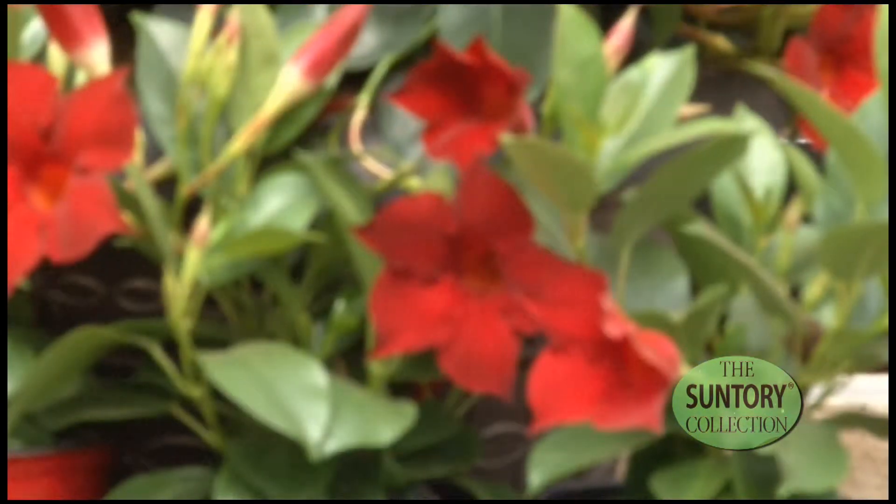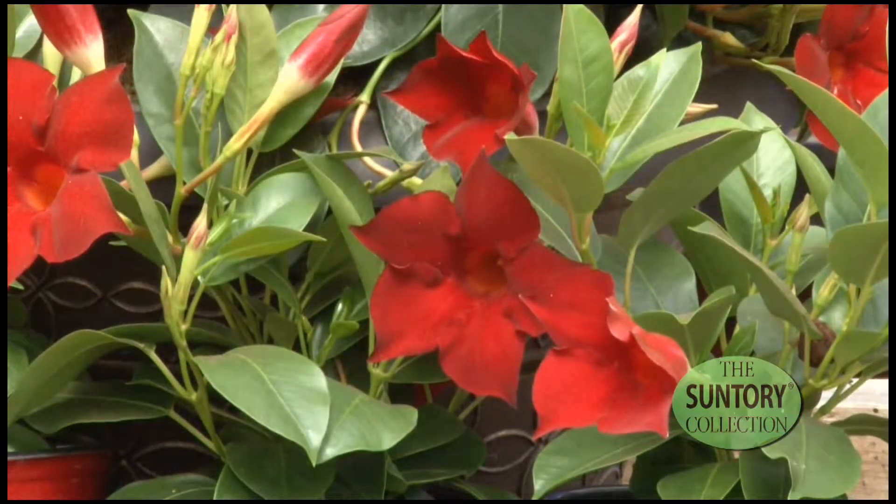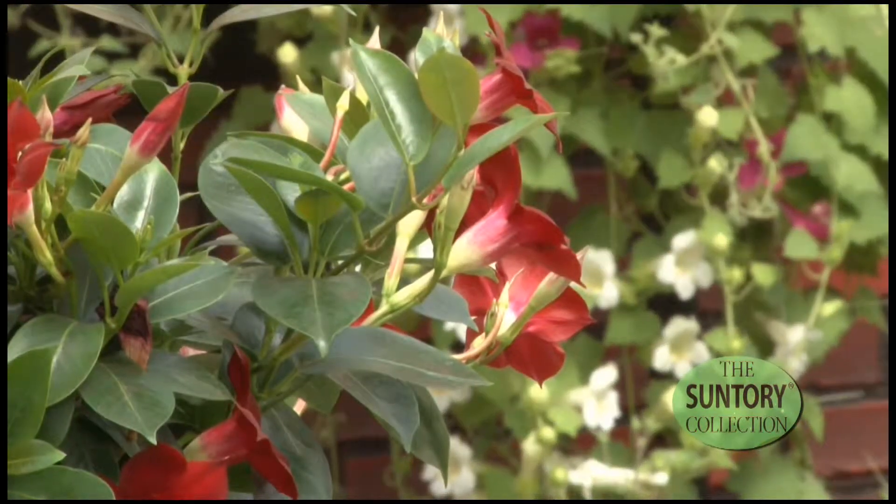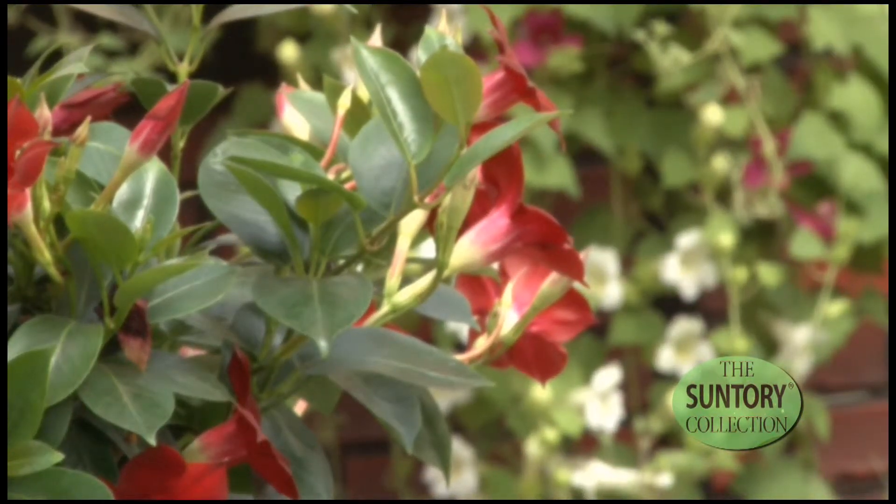What makes Sun Parasol Garden Crimson so different from any other Mandevilla out on the marketplace today is that you can actually use it in landscapes. It looks great along borders, sidewalks, whatever you please. It also does really well in small containers, small pots like this.